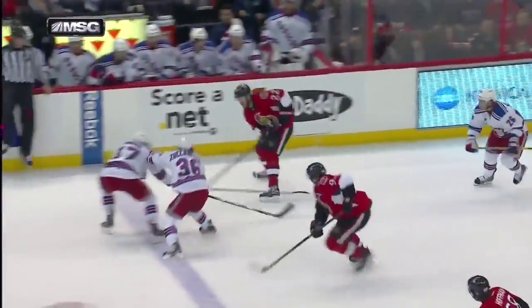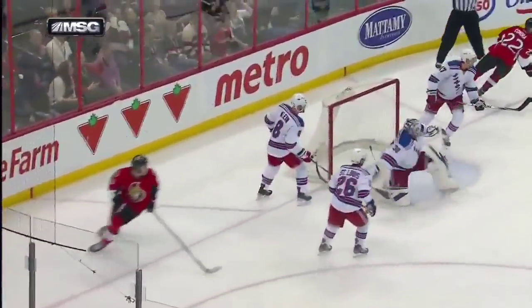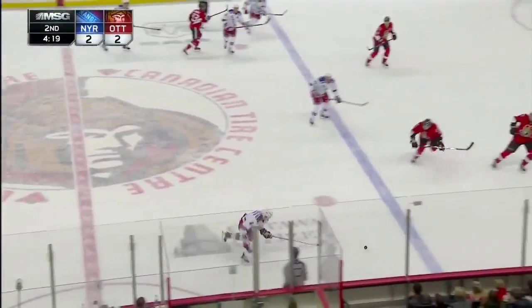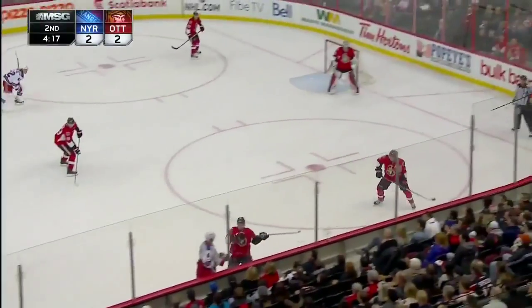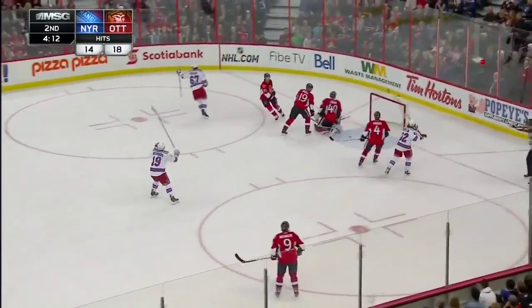Holy cow, what a release. Let's take another look. A nice job here by Ottawa — getting it to the guy who snapped one home in the first period. He also knows how to get under people's skin. Phillips! Nice play by Pugliot — he scores!